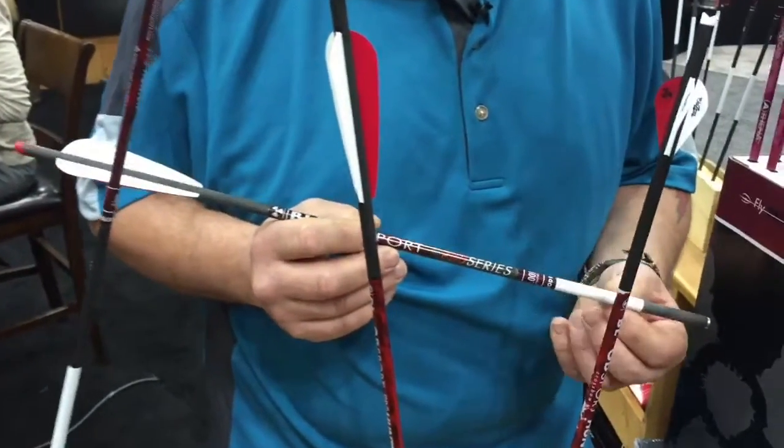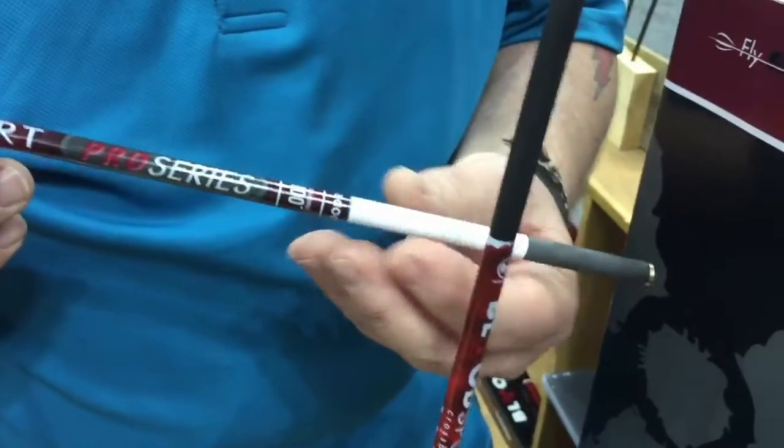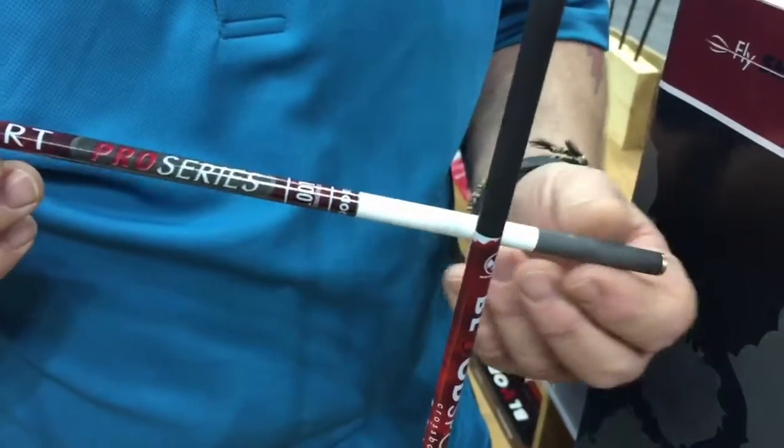They also have what they call the blood ring, and as this passes through the animal, the hair and the blood sticks to it, so you can kind of tell where your hit was on the animal.